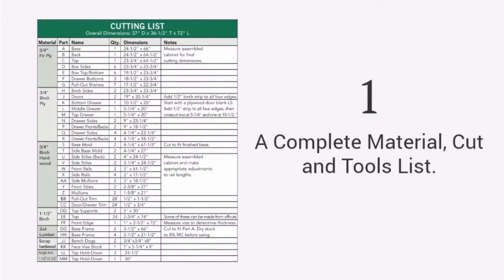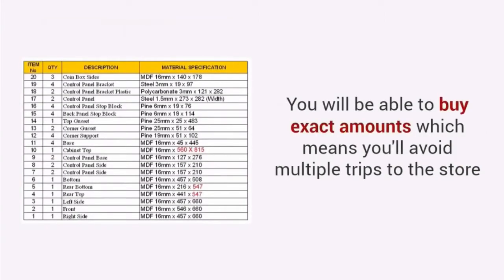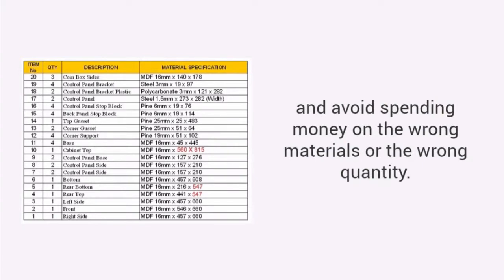A complete material, cut and tools list. You get the exact materials, tools and cutting lists for every project. You will be able to buy exact amounts, which means you'll avoid multiple trips to the store and avoid spending money on the wrong materials or the wrong quantity.